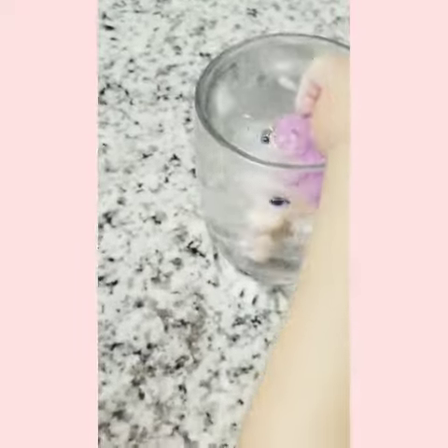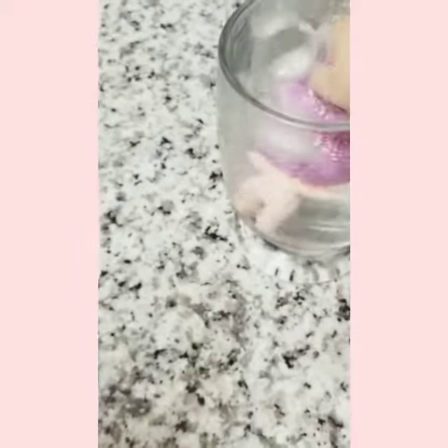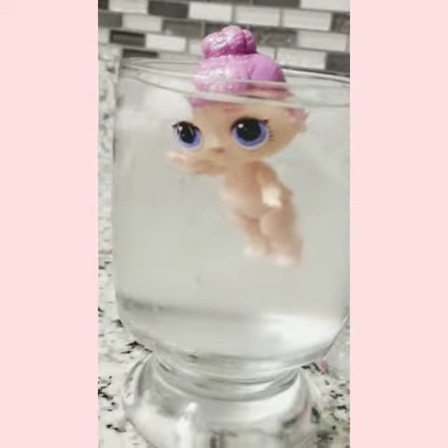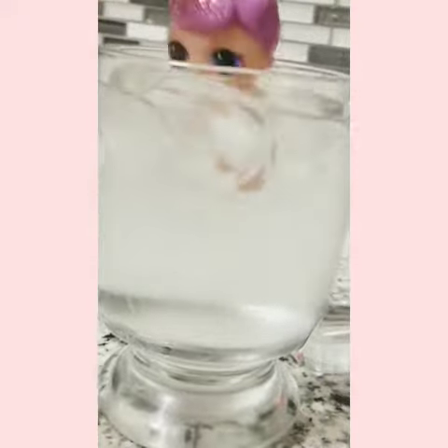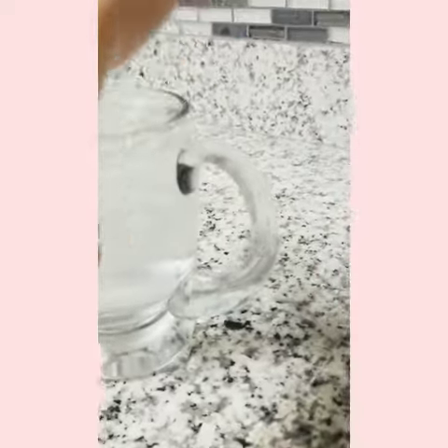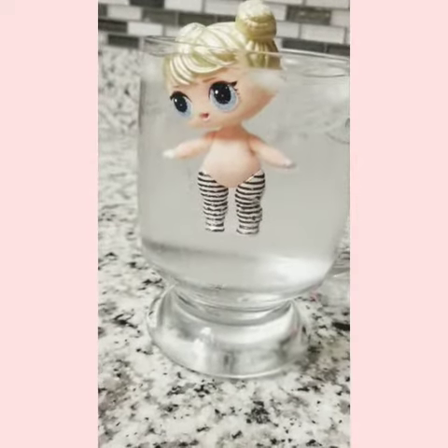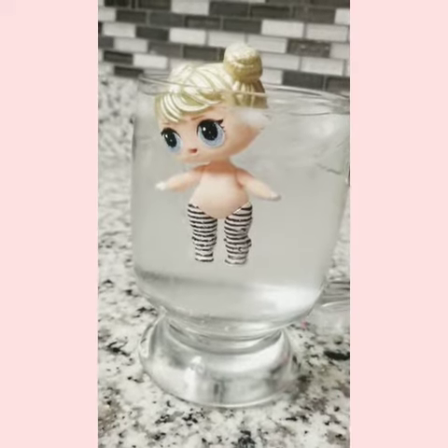Which one is that one? Cosmic Queen. Let's see if Cosmic Queen changes colors at all. No, is she changing colors at all? No. Curious Cutie — no. Curious Cutie in the water. No, let's see, does she change colors at all? No. Oh man.